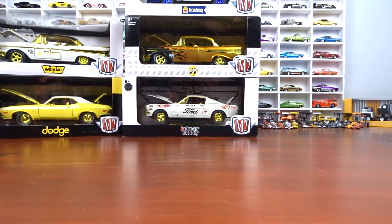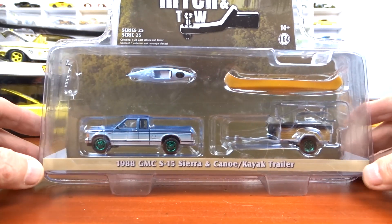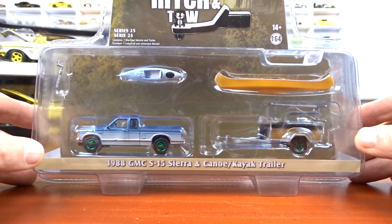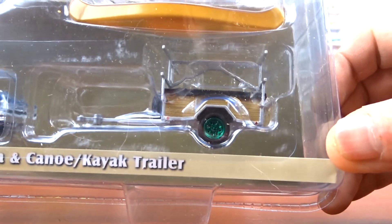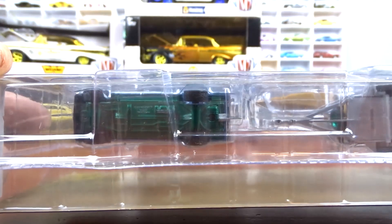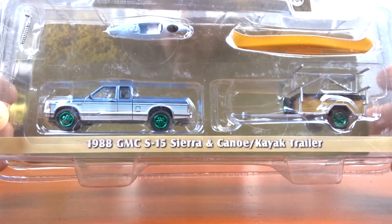Now we get into some bigger stuff. We have the 1988 GMC S15 Sierra and Coyote canoe and kayak trailer — there's the green wheels on the trailer and the truck. Not bad, pretty nice. It's a green machine, can't leave it behind.